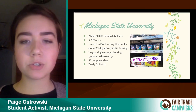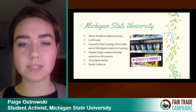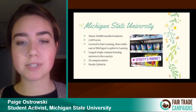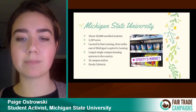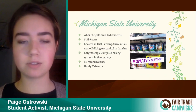MSU includes 545 buildings, 32 miles of roads, and is among the largest single-campus housing systems in the country, with 27 residence halls in five neighborhoods and three apartment communities. With all these residents, we have 32 campus outlets that provide food and drinks — some are dining halls and others are cafes. One of our dining halls is Brody Cafeteria, the largest non-military cafeteria in the U.S. There's a great opportunity at a large university like Michigan State to increase the amount of fair trade products sold on campus.